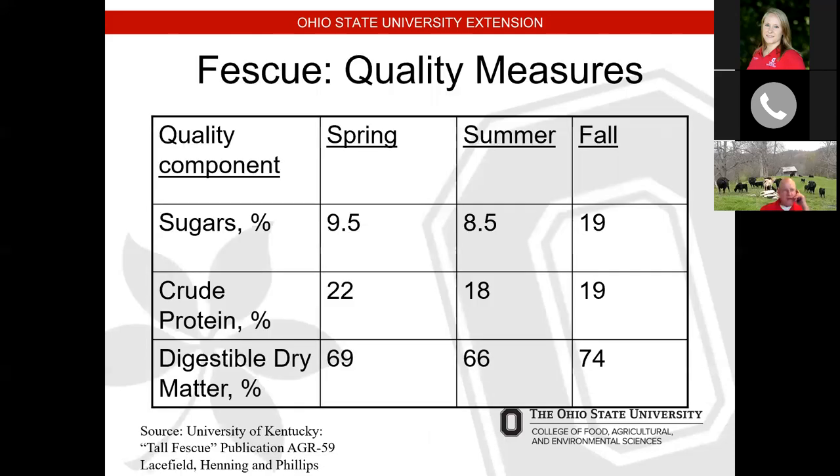Looking at quality, comparing fescue from spring to summer to fall, you can see that in the fall the sugar content is actually much higher than the rest of the year. After a couple of freezes, fescue endophyte levels tend to drop, sugar levels increase, and it actually becomes a very palatable grass for our animals. The protein content stays up over the winter months as high as 19%. The lowest I've ever seen fescue crude protein, from testing in late February, is about 6.6%. So even under the worst case scenario, there is still some quality there.